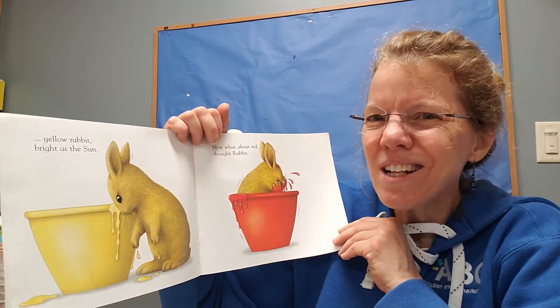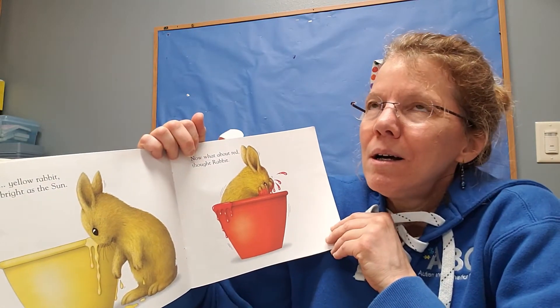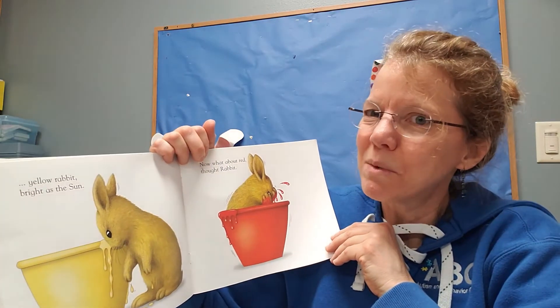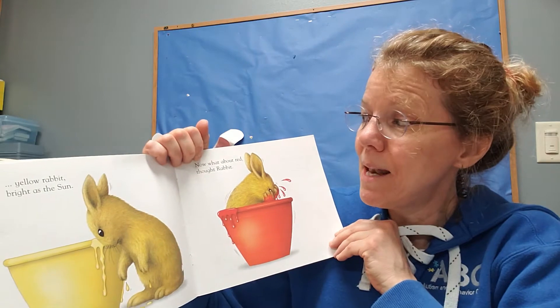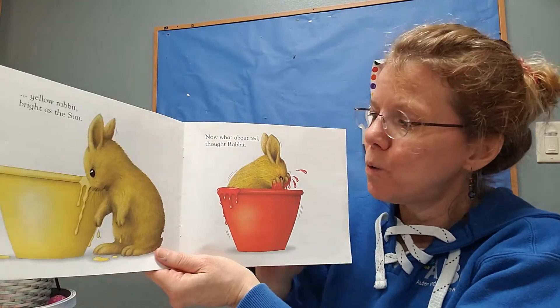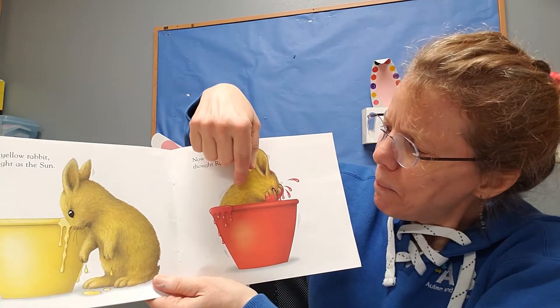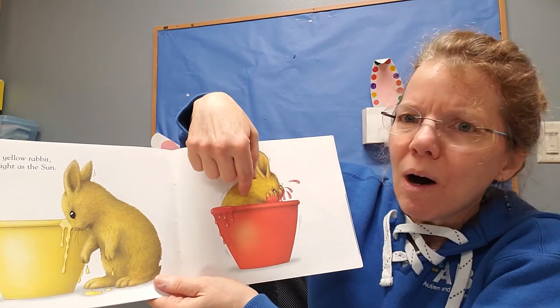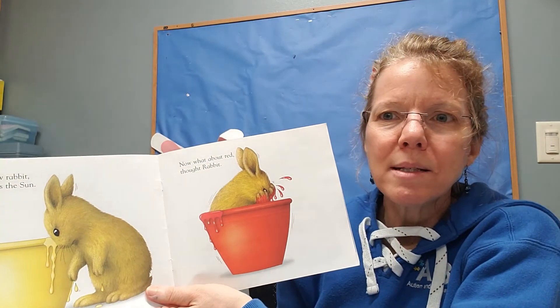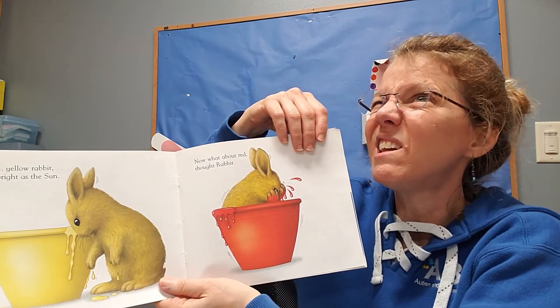And if you didn't, that's okay, because it's okay to be wrong. I make lots of mistakes too, friends. Now, what happens if I jump in red? I wonder what's gonna happen when the yellow mixes with the red. You take a guess.